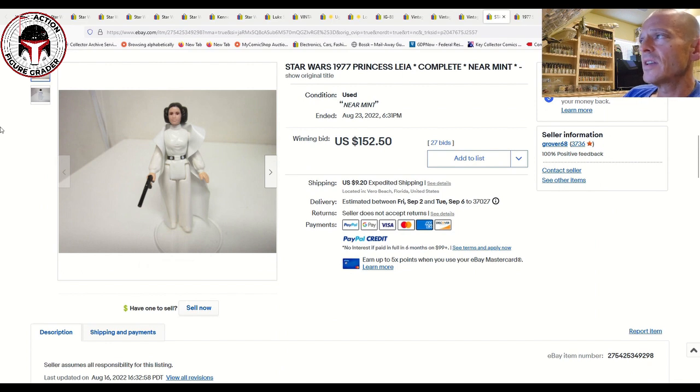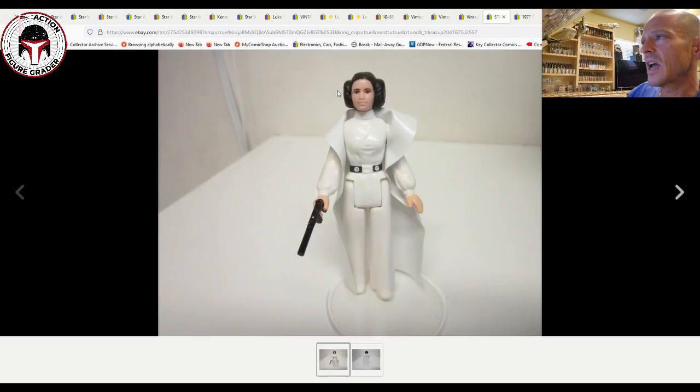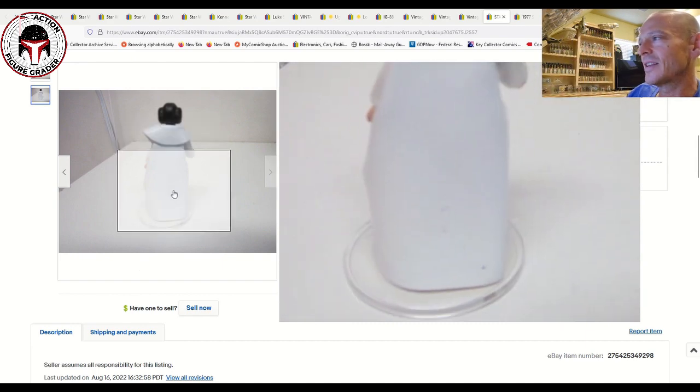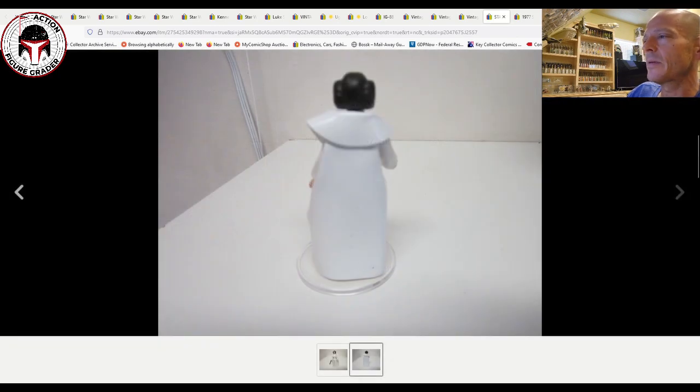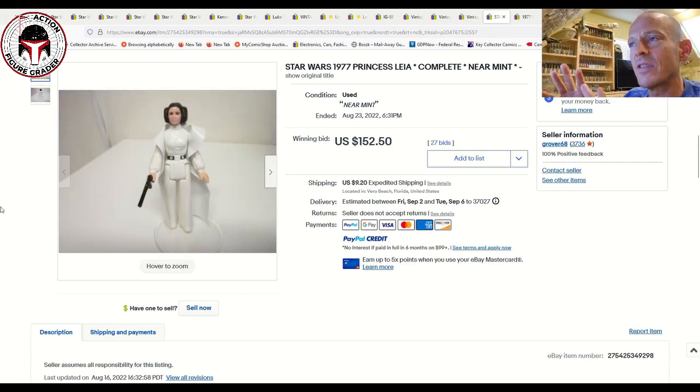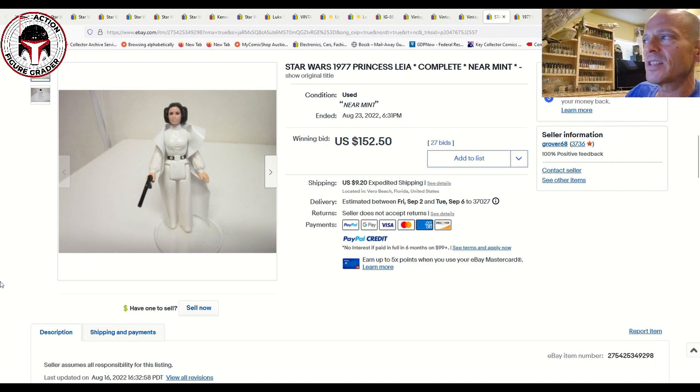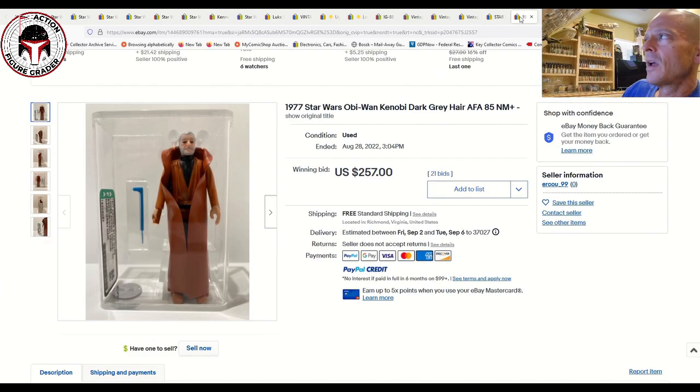Leia is always expensive whether graded or ungraded — if you've got a loose complete Leia with the correct weapon you're going to pay big money. This was a near-mint condition example; the most obvious defect is some scratching around the eye area, and the cape appeared to have some defects though the photo was blurry. This is probably at best an 80-grade Leia. That blaster is always heavily reproduced, so keep that in mind. This sold for $150.25 plus $9.20 shipping.